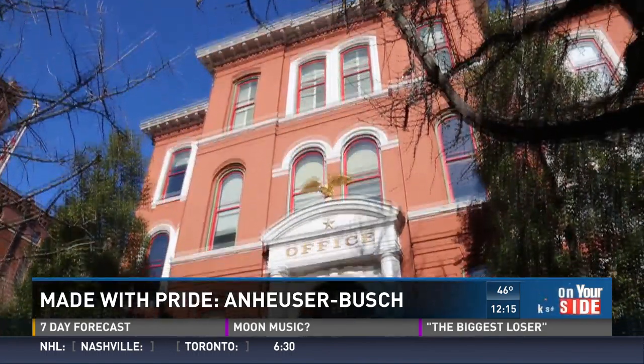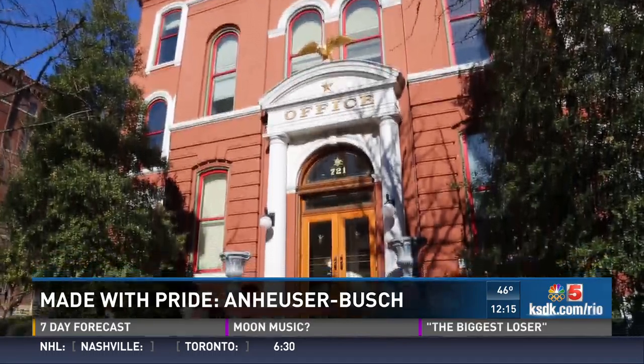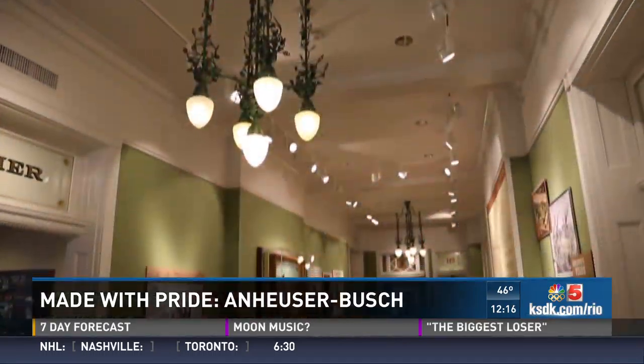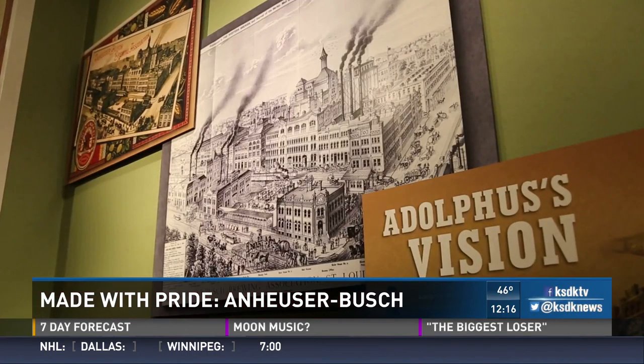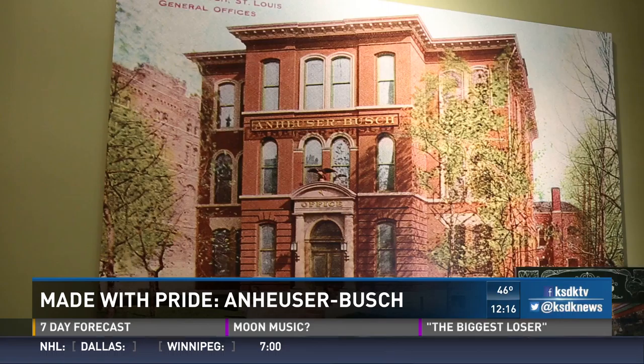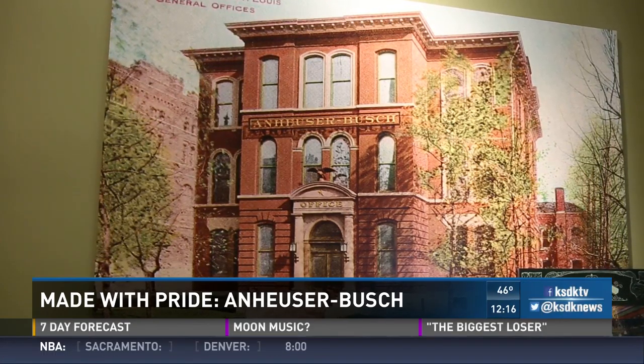Inside the oldest building on the AB campus — the building dates back to 1868. You will find a history of St. Louis, told through beer. It operated as a schoolhouse until 1907, when Anheuser-Busch acquired it and made it their world headquarters. Helping tell the stories on these walls is Archives Manager Tracy Lauer.